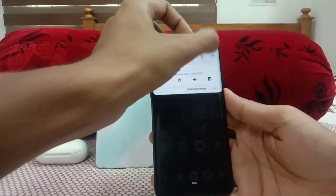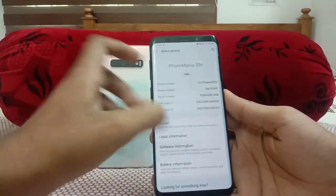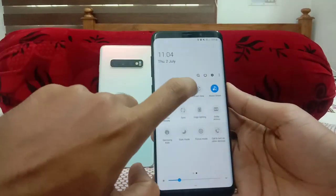As you guys can see, my Galaxy S9 Plus is running on the latest One UI 2.1, and it's on the June 2020 security patch. So guys, let's start from Quick Share and Music Share.